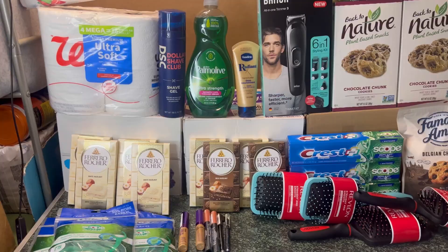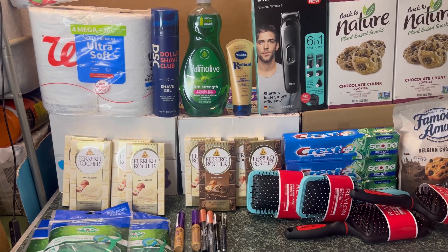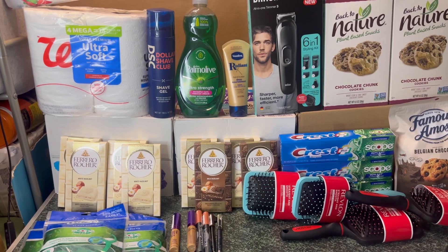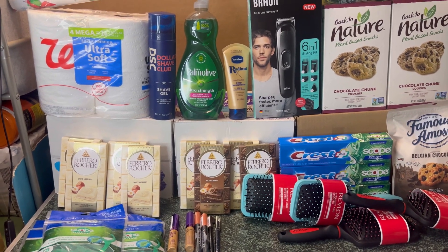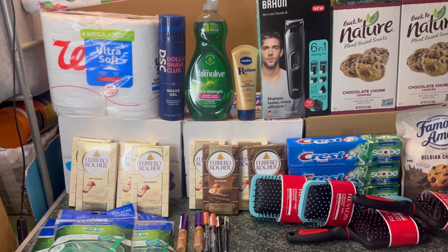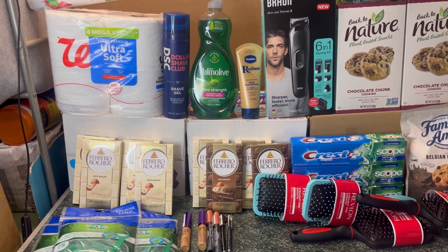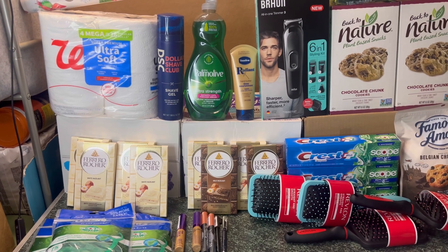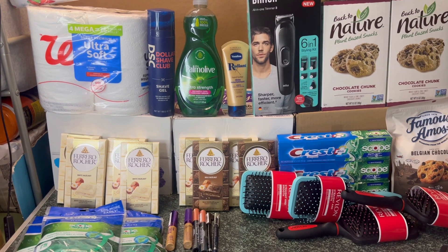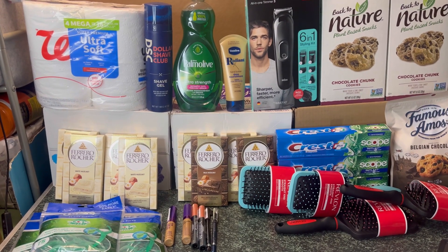For my complete Walgreens haul including the curbside order and in-store purchases, it's only $1 for everything! The curbside was a $3 money-maker, and the in-store purchase was only $4, so just $1 total for my entire Walgreens haul.